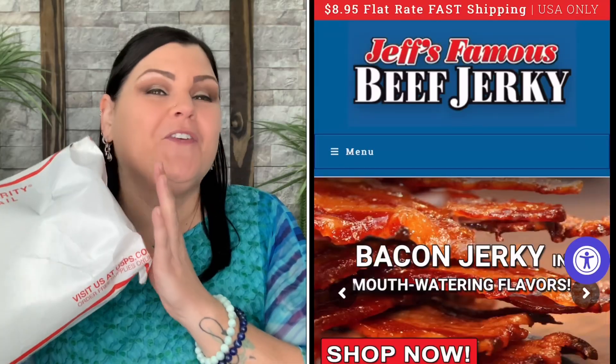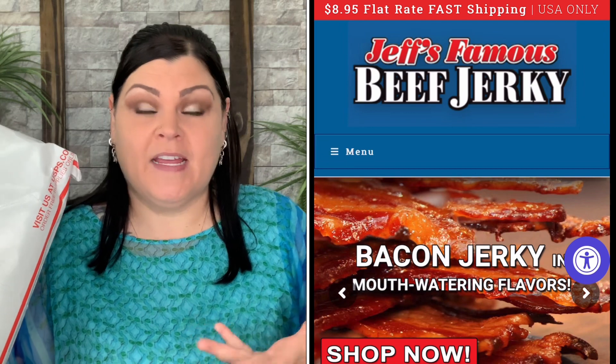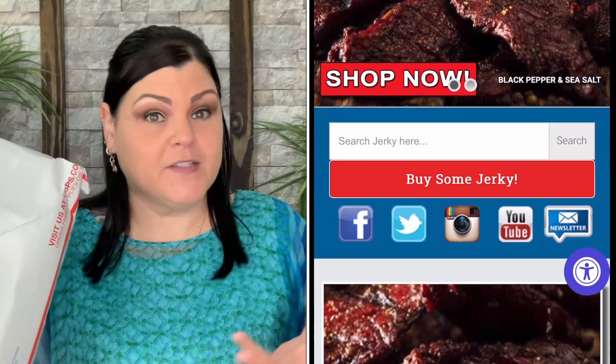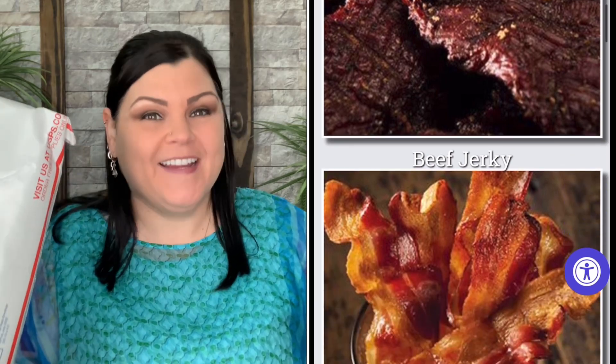I just received this package from Jeff's Famous Beef Jerky — they did send this to me for review, so thank you so much for sending me your products to show my viewers. If you guys follow me, you know sometimes I just get a random surprise sent to me. This time I did get an email a day or two ago saying, 'Hey, you have some happy mail coming your way!'